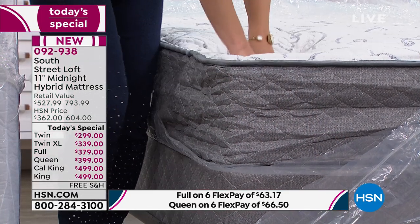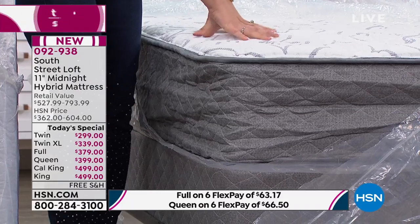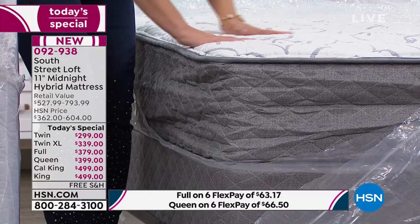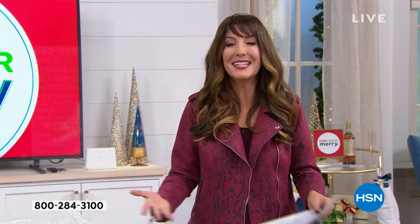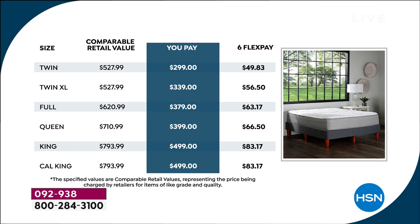Are you expecting company over the holidays? For the price of a few nights in a hotel room, you could have a brand-new mattress that you will own and love for 10 years — that's a 10-year warranty. You're getting every single size under $500. If you want the twin, you pay only $299, and the flex pays are less than $50 a month. We have just a few remaining right now for immediate shipment, and then our next batch will come in about a couple of weeks, so lock that in early.